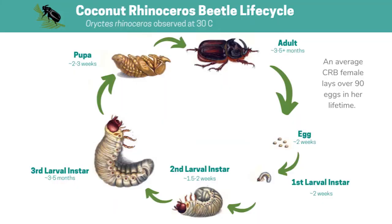At their largest, CRB can reach three and a half to four inches. After about four to six months, the larvae will pupate and then emerge as adult beetles, which will live for about three to five months.